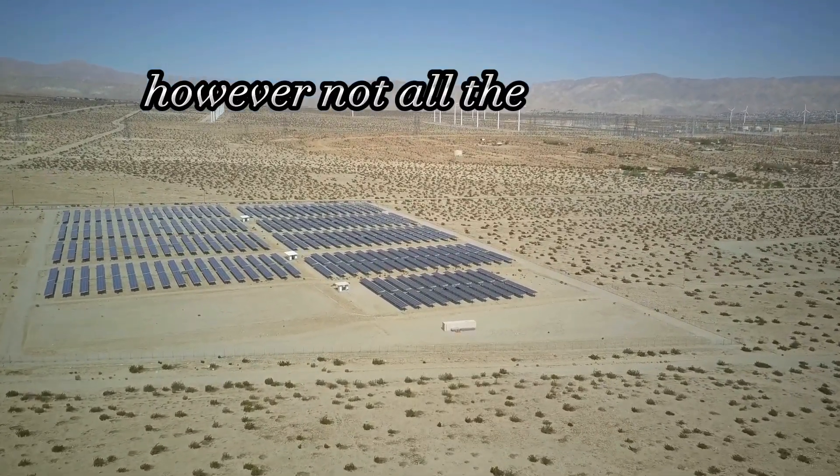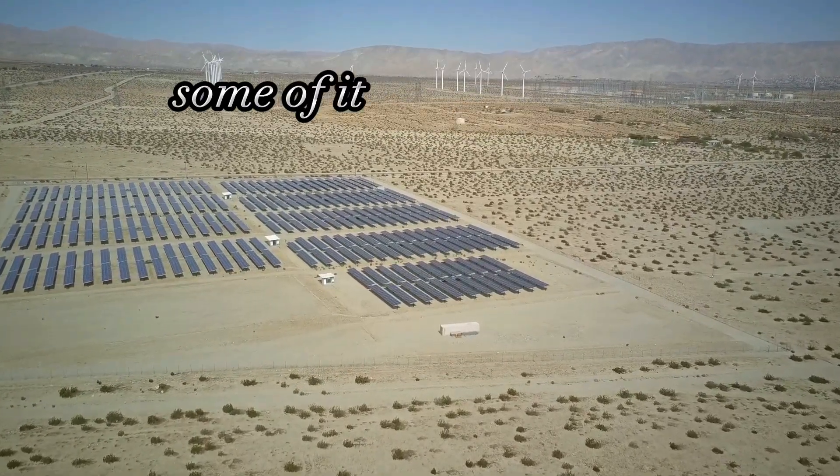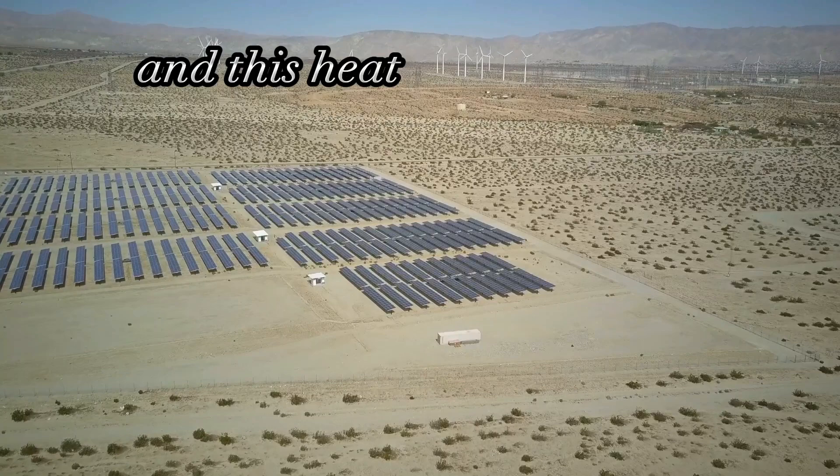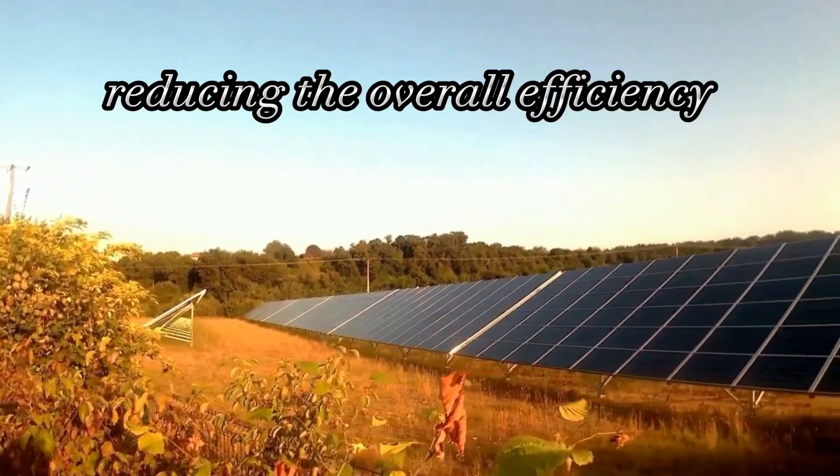However, not all the energy from the sunlight can be converted into electricity. Some of it is lost as heat, and this heat increases the entropy of the system, reducing the overall efficiency.